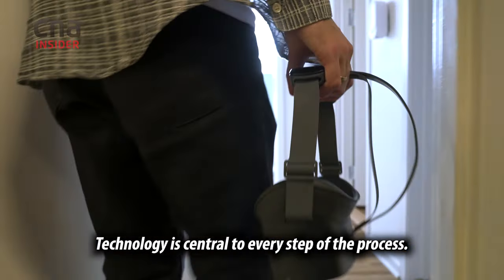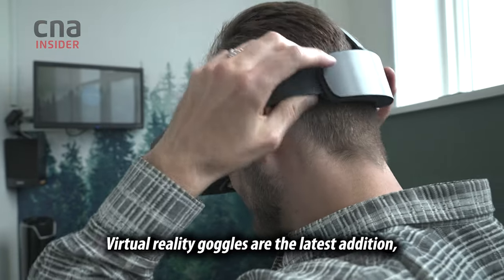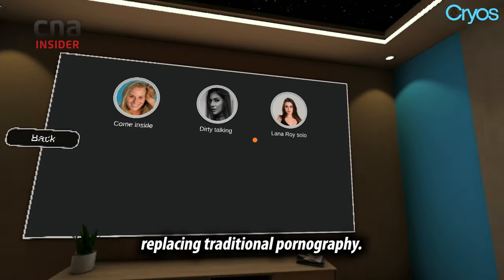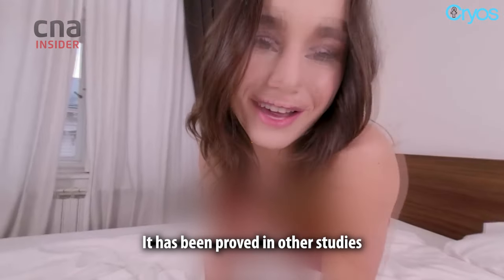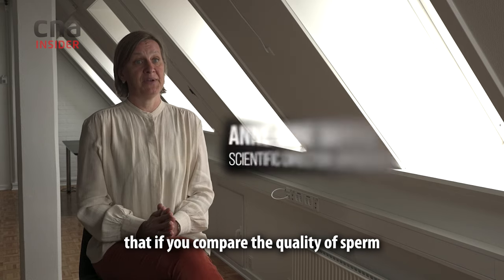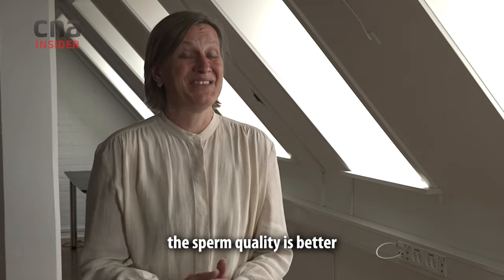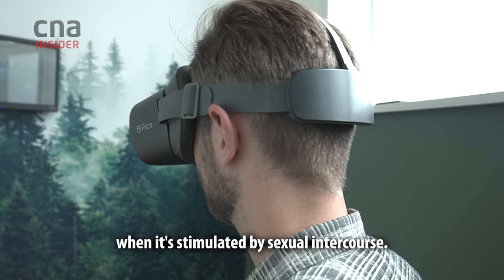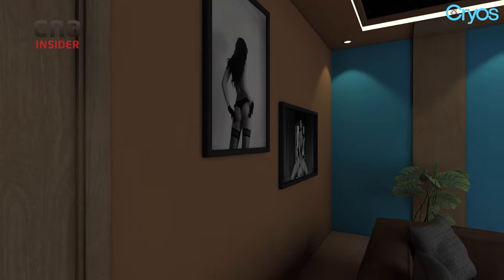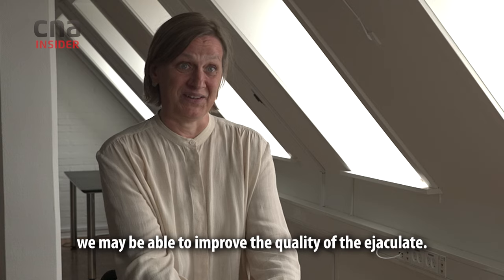Technology is central to every step of the process. Virtual reality goggles are the latest addition, replacing traditional pornography. The company thinks the virtual environment will give a better end result. It has been proved in other studies that if you compare the quality of sperm from a man masturbating or a man having sexual intercourse, the sperm quality is better when stimulated by sexual intercourse. So making it as lively as possible, we may be able to improve the quality of the ejaculate.